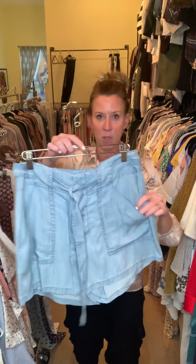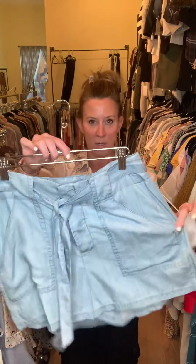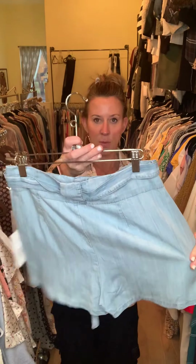We did an easy chambray short with pockets and a drawcord — very easy, nice little pull-on short. It's going to hit mid-thigh.